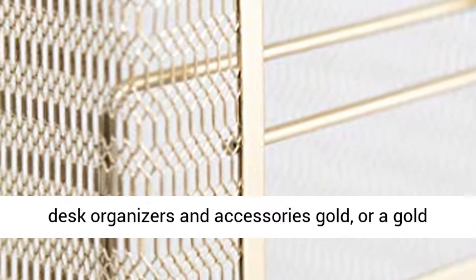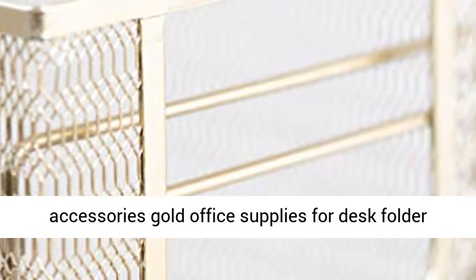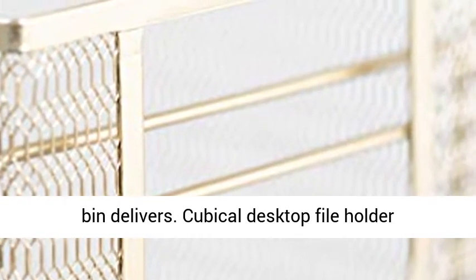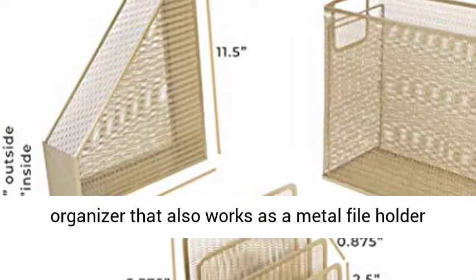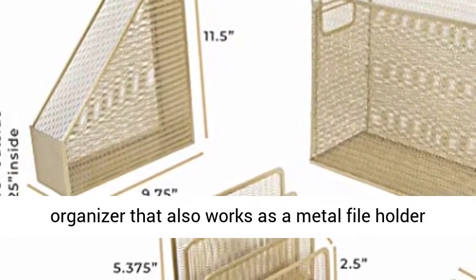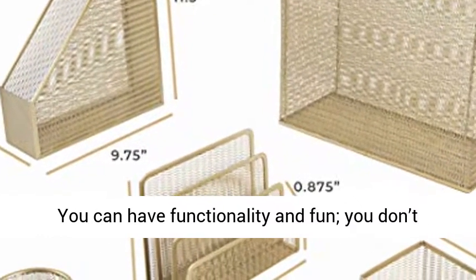Fun and stylish, whether you seek a standing file organizer with desk organizers and accessories in gold, or a gold office organizer file basket with office supplies desk organizer gold desk set, this cute desk accessories gold office supplies folder bin delivers. Cubicle desktop file holder accessories are fun again.